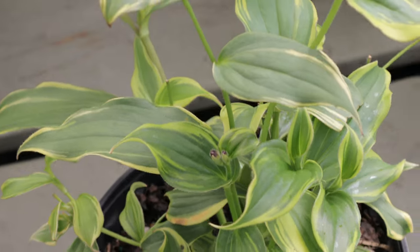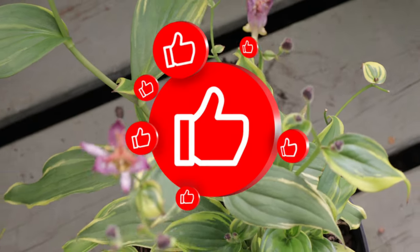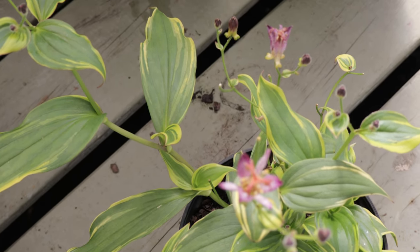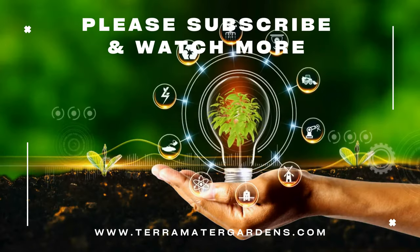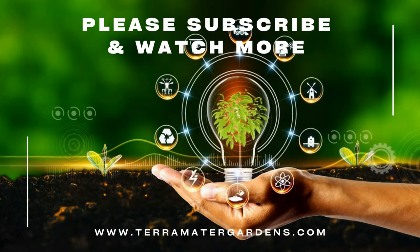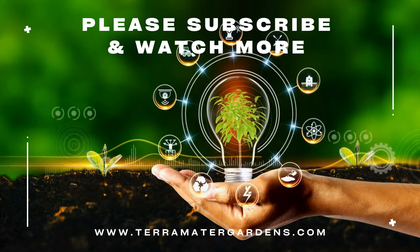In addition to being a great choice for shaded garden beds, toad lily can be grown in containers, bringing its exotic beauty to patios or shaded balconies. The plant's ability to thrive in less than ideal light conditions makes it a valuable addition to urban gardens or small spaces where sunlight is limited. Beyond its ornamental value, toad lily 'Samurai' can play a role in wildlife gardening. Its flowers, though small, are attractive to bees, butterflies, and other pollinators, providing late-season nectar.